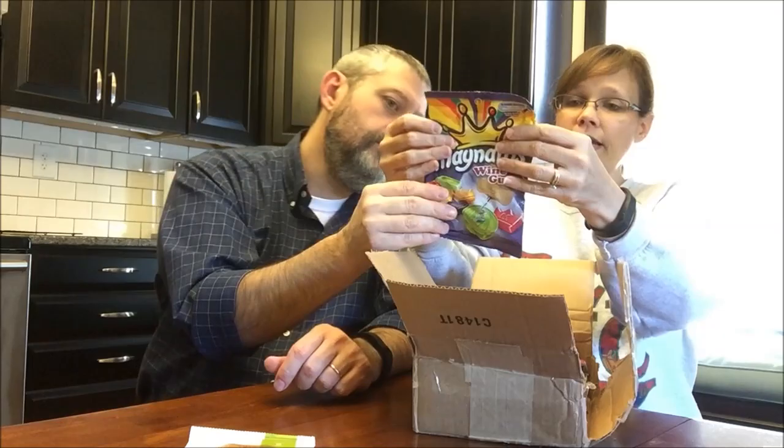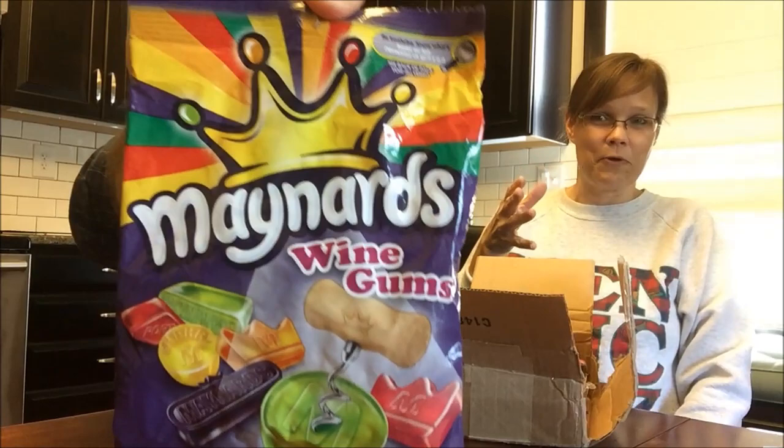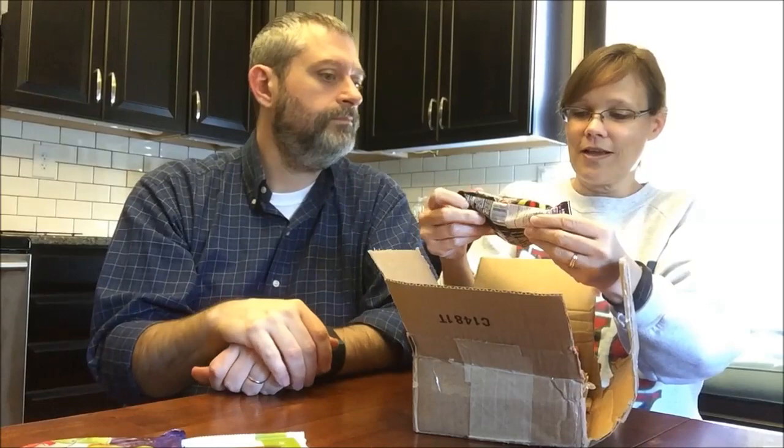Maynard's — I requested these, they're wine gums. We don't get these here. The brand is made in Canada but I've also seen it in England, which is why I requested them. He also sent Maynard's Sour Cherry Blasters — those look good, they're like little candies similar to what we get here, but I'm totally unfamiliar with the Maynard's brand.